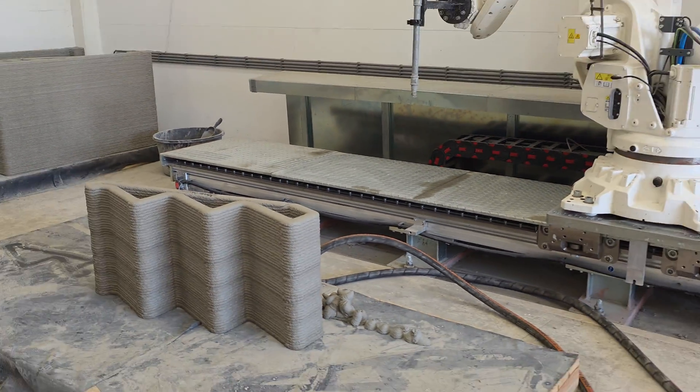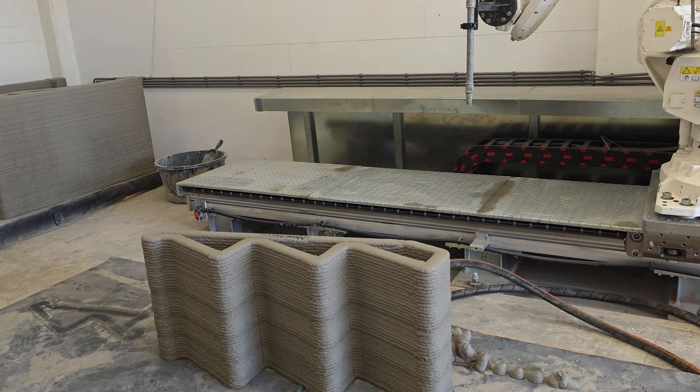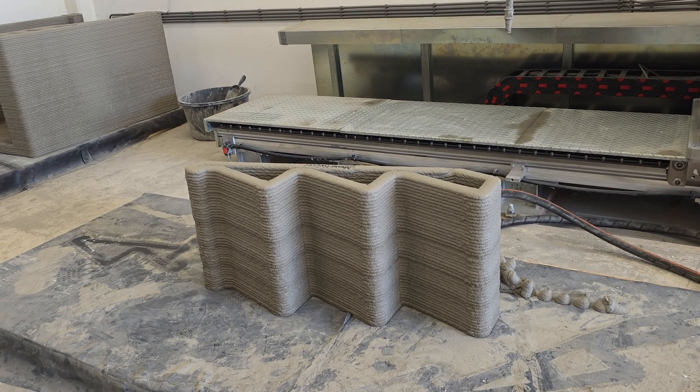The initial problem very early on with concrete was of course that it would start sagging. There's so much that has been done on that — it looks so clean now.